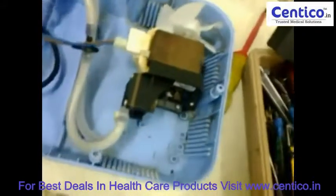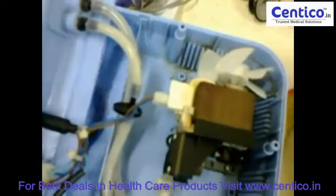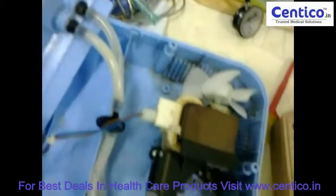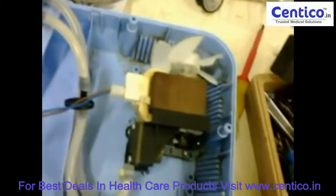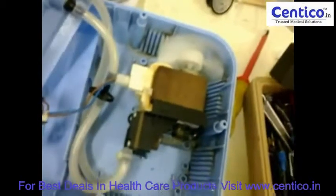Now you can see the NWSR compressor. It is actually a piston type. This type of nebulizers are also known as jet nebulizers or atomizers. Now you can see the piston movement here.